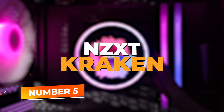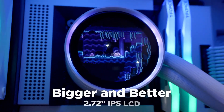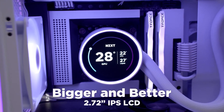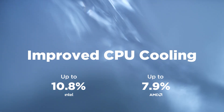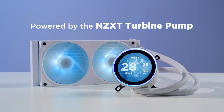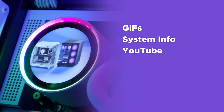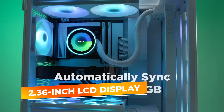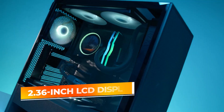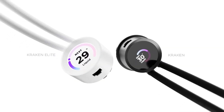Number five: NZXT Kraken Elite 360 RGB. At number five, the NZXT Kraken Elite 360 steps in with a bold mix of performance and style. If your setup leans toward premium aesthetics without compromising cooling efficiency, this cooler brings exactly that to the table. The most striking feature is the 2.36-inch LCD display on the pump head — it's fully customizable. You can show system temps, fan speeds, custom GIFs, or just use it to match your build's theme. It turns your cooler into a centerpiece rather than just another component.